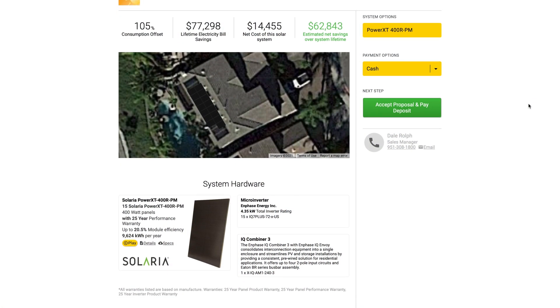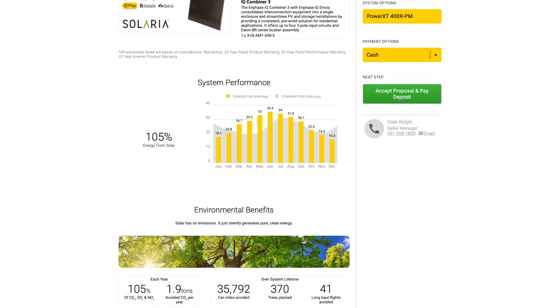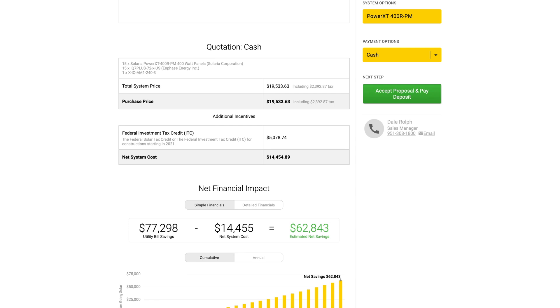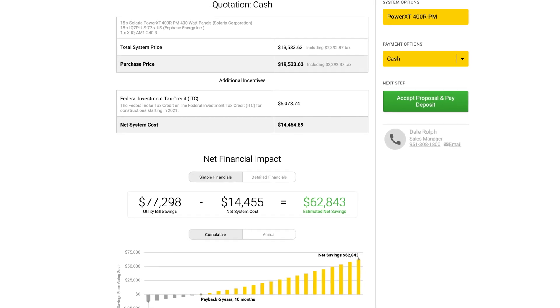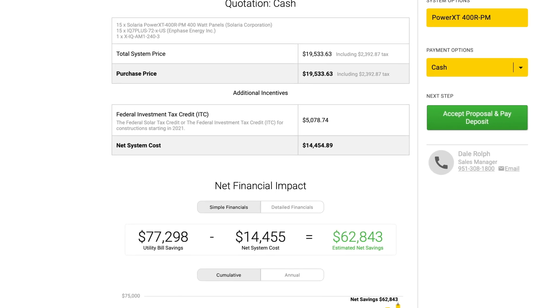I created a single quote using the Solaria Power XT 400W panels that we offer, and I paired them with Enphase Energy microinverters, using Iron Ridge as our choice of racking for the system. I designed the solar system in this proposal around 6 kW, which we find to be the perfect size for homeowners to compare with, because many of you will realize you only need a couple more or a couple less panels depending on how much energy you need — so it's a great starting point. The system, fully spec'd out with everything mentioned, comes to a total of $19,534.